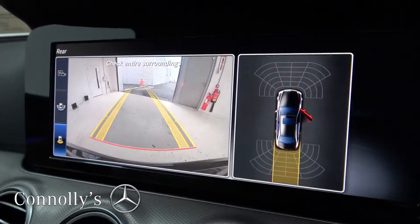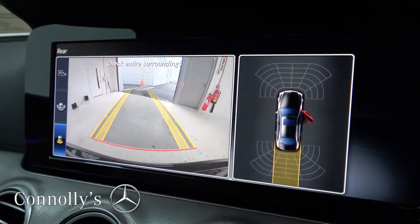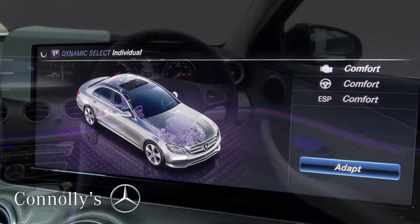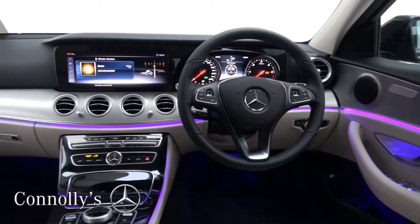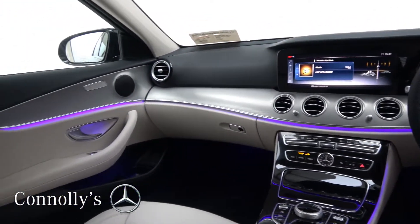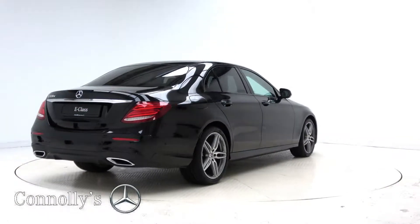Additional features include a 12-inch widescreen media display, reversing camera with parking assist, active brake assist, dynamic drive select, Bluetooth connectivity, a multi-function leather steering wheel, dual zone climate control, keyless ignition, and cruise control.